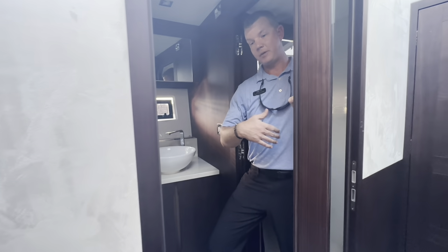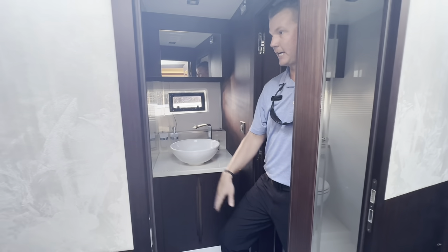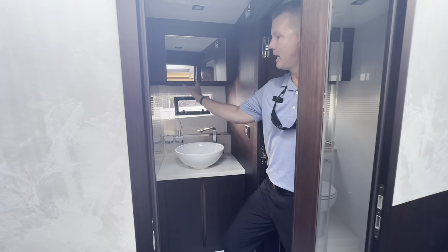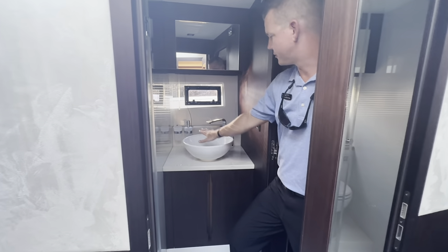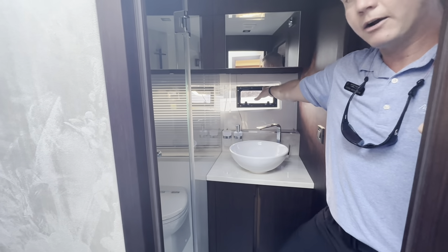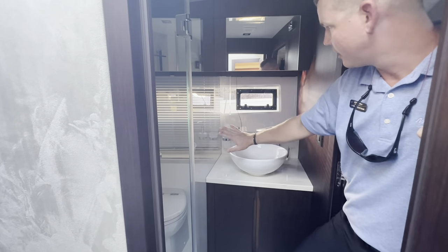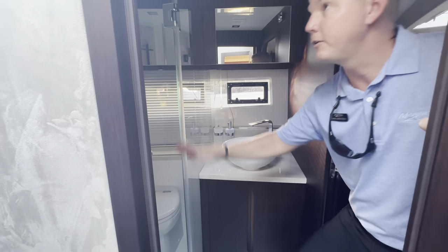Leaving the VIP stateroom, there's a Jack and Jill door to access the day head. Inside, it's nicely finished out with plenty of room — nice panes of glass, a beautiful sink, beautifully finished hardware, natural light and natural air through the port window, tremendous storage above and below, and a beautifully finished shower.